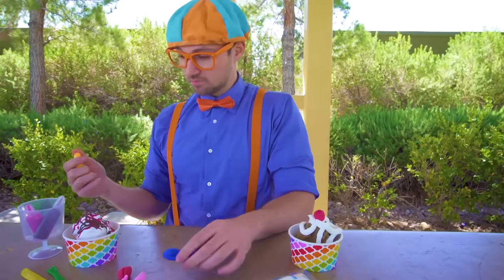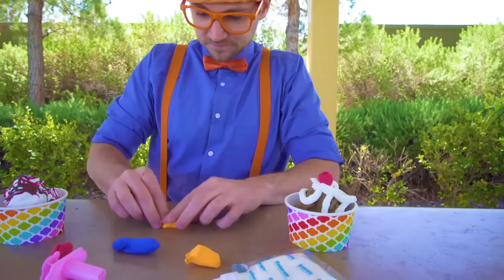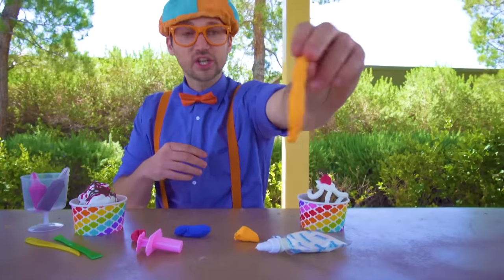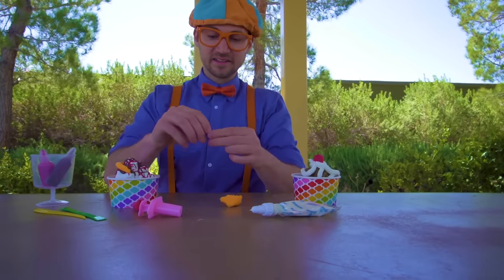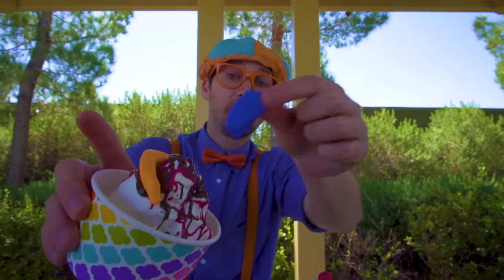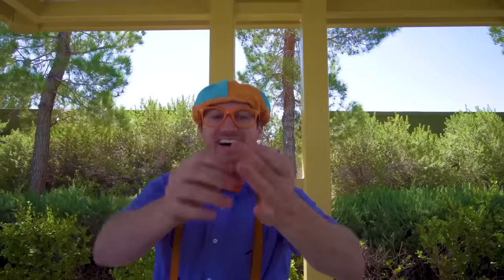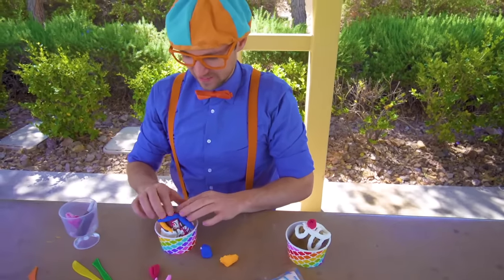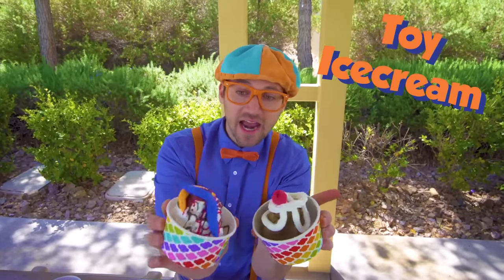Let's make some gummy worms! Let's take half of this orange and roll it out — look at that, an orange gummy worm! Put it right on top right here. Then let's take the blue and make another gummy worm and put it right there. Roll it out — look at that gummy worm! Let's lay it right there. And there we have two tasty looking toy ice creams!